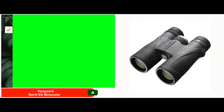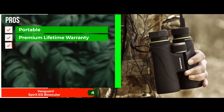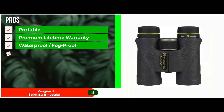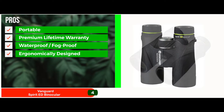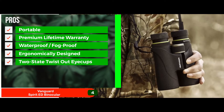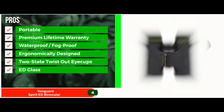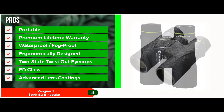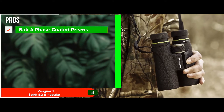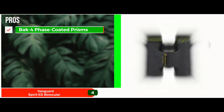Its pros are: the lightweight unit is perfectly portable and comes with a premium lifetime warranty. The unit itself is completely waterproof as well as fog-proof. The body is ergonomically designed to ensure your comfort. The two-stage twist-out eye cups allow the user longer eye relief. The ED glass used in this unit provides superior color reproduction. The advanced lens coating allows the unit to perform well even in low light conditions. The lenses feature BAK4 phase-coated prisms and are fully multi-coated to ensure an enhanced experience.